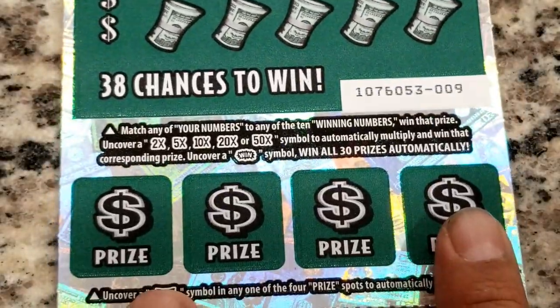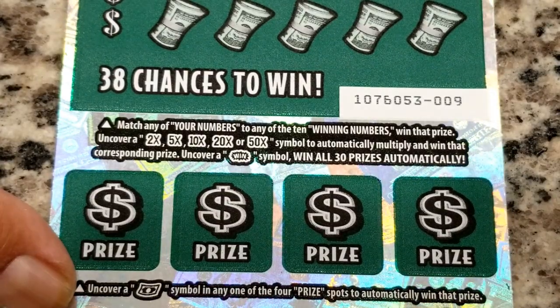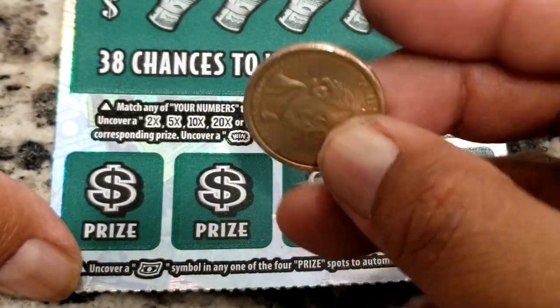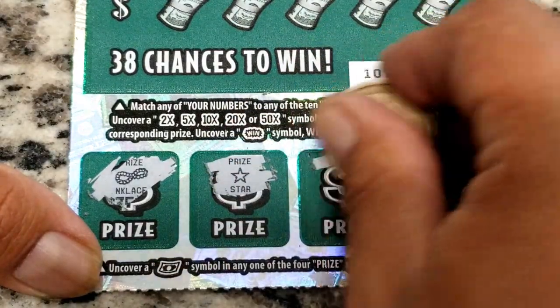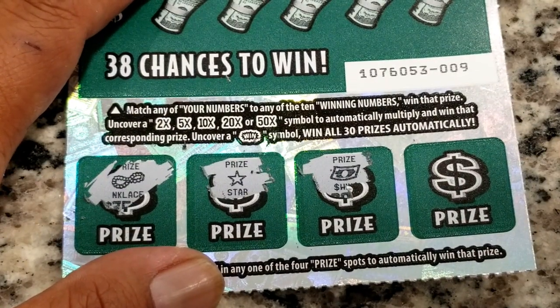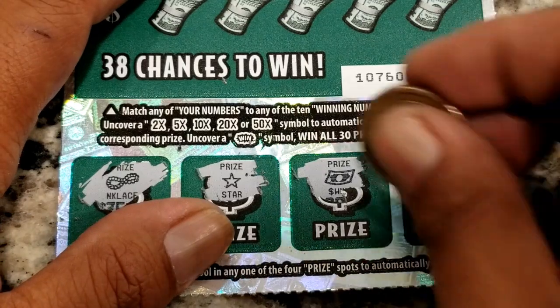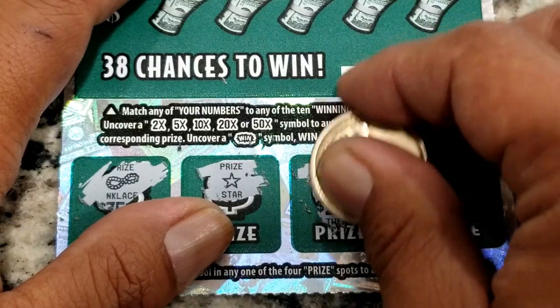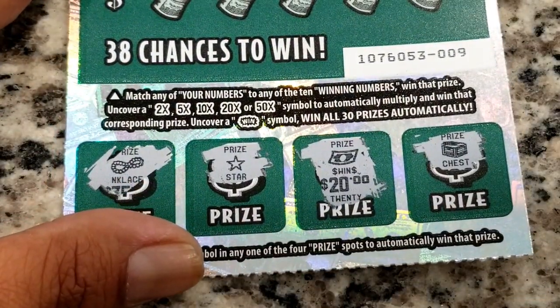Moving on to the bottom prize area — if you uncover a dollar bill symbol in any of the four prize spots, you automatically win that prize. I brought James Monroe back because he won us something last time. Let's see... there's a necklace, a star, a ring — oh my god, we got a dollar bill! We found the dollar bill symbol! Scratching that prize — it's a chest — is it thirty dollars? It is twenty dollars. The minimum win on this ticket is thirty dollars, so we know there's more to come.